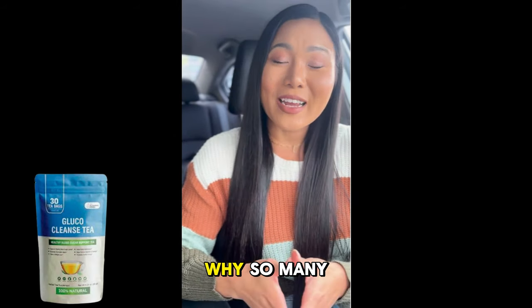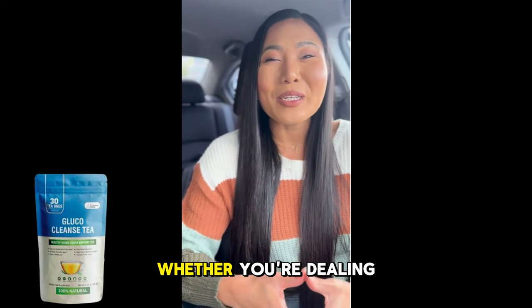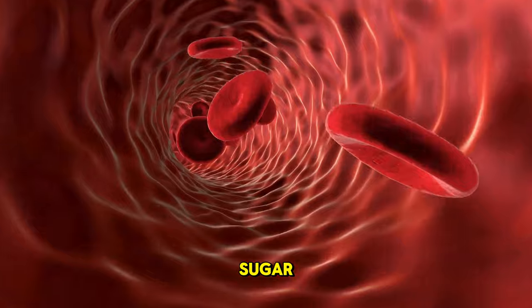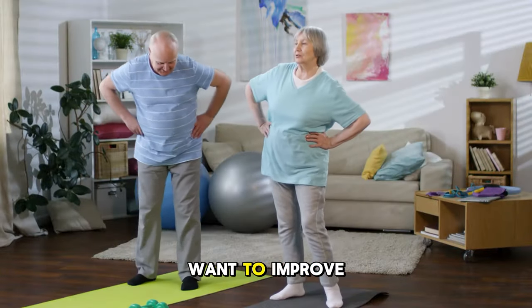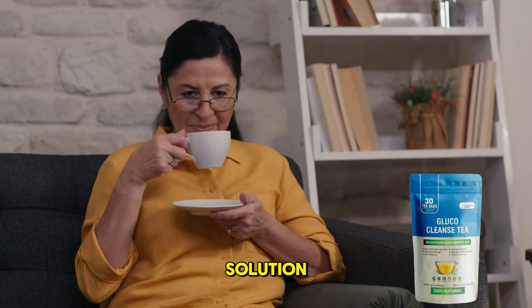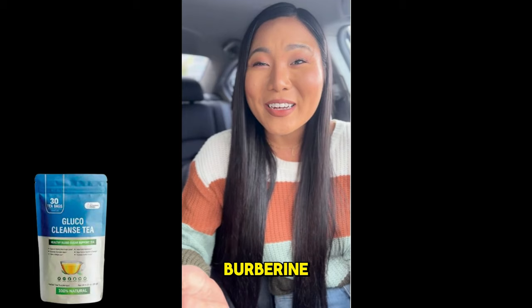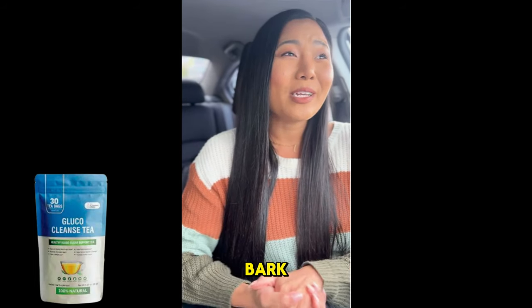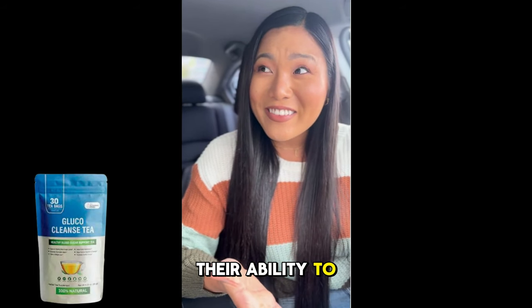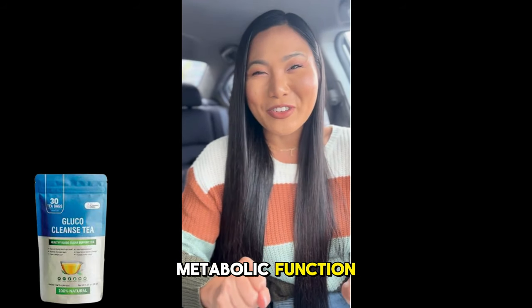Now let's dive into why so many people are raving about Glucocleanse Tea. Whether you're dealing with high blood sugar, fatigue, or simply want to improve your energy levels, this supplement could be the natural solution you're looking for. It's packed with powerful ingredients like berberine, chromium, and cinnamon bark, all known for their ability to stabilize glucose, reduce sugar cravings, and support better metabolic function.